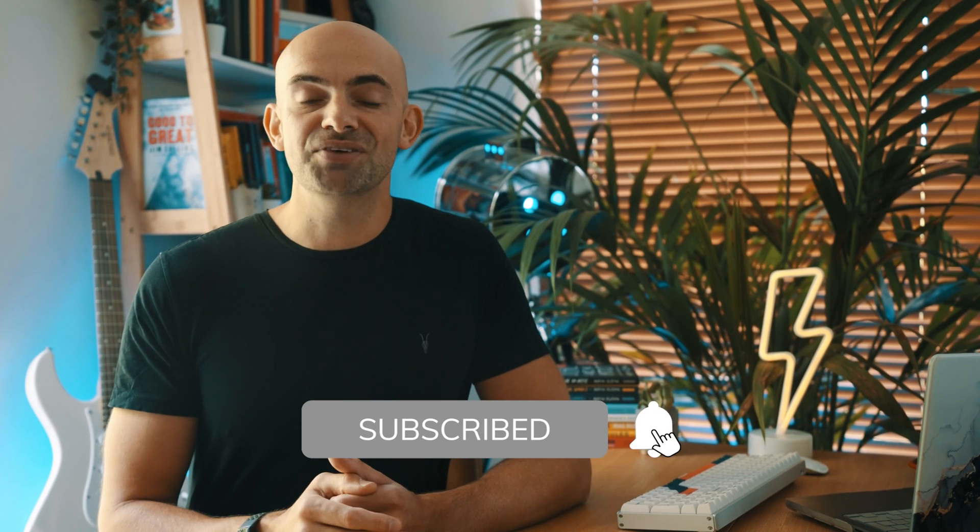I'm going to be going into how to answer situational judgement questions too, so even if you're not a medic, do stick around and check out the chapter markers down below. Hit that subscribe button if you haven't already done so and let's get into it.